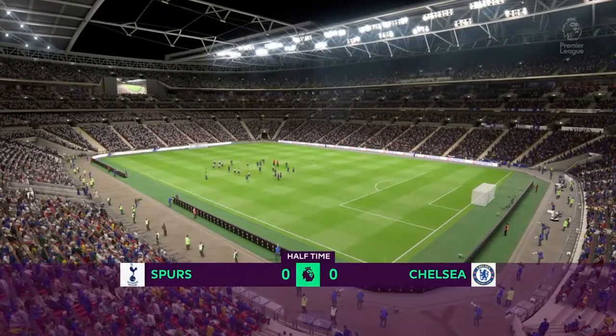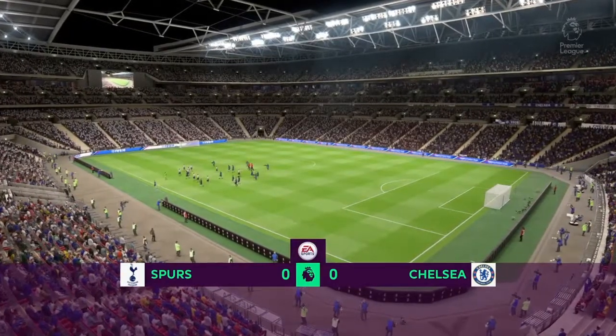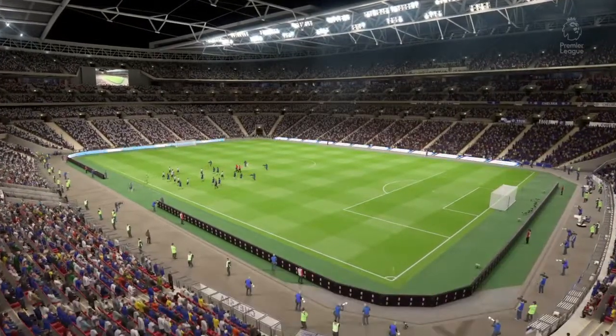And that's the last action of the first half here at Wembley. Two brilliant opportunities from Kante, twice denied by Hugo Lloris, and that chance from Harry Kane coming closest by smacking the post. Half-time score: Spurs nil, Chelsea nil.